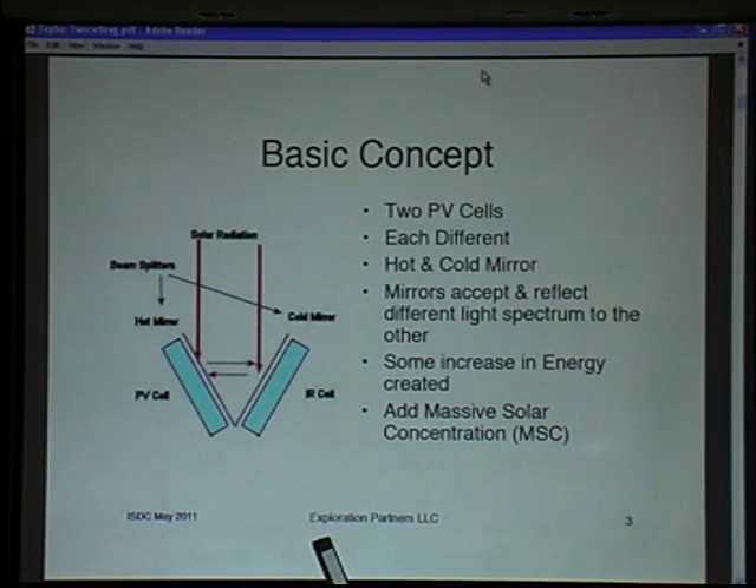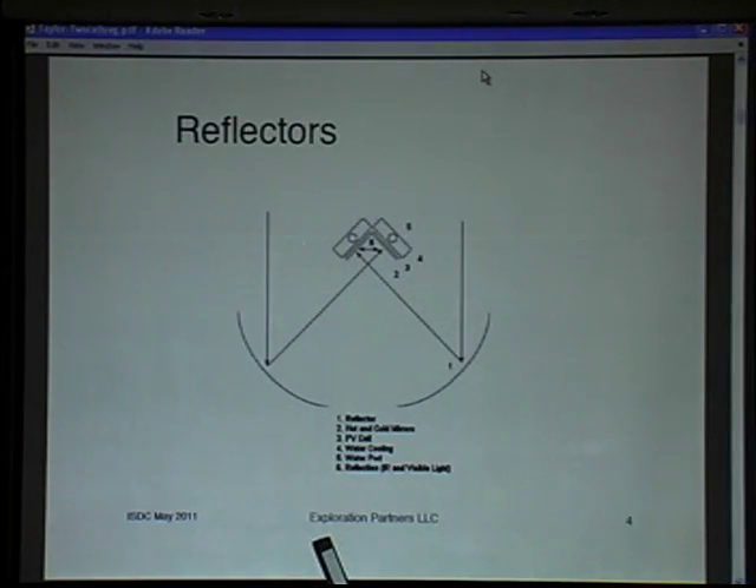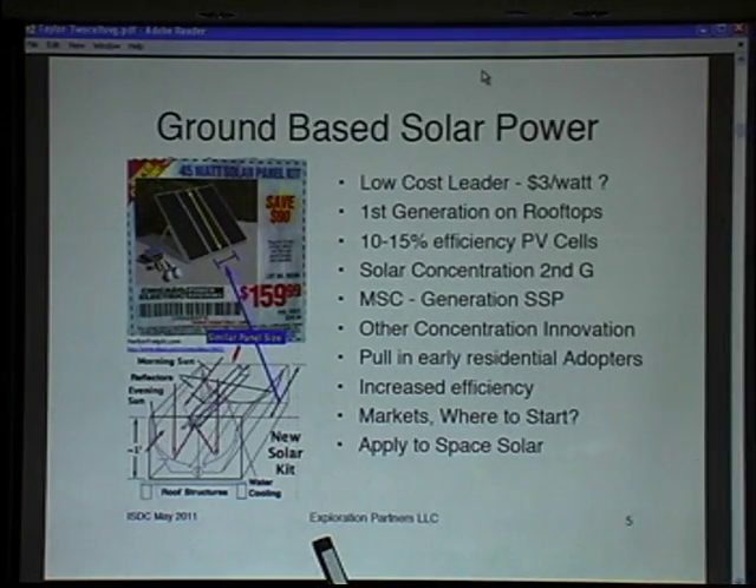We also add massive solar concentration, and it looks something like this with the reflectors visible. As entrepreneurs we think about the future market and how we sell this — the real world of rooftops in New Mexico or elsewhere in America. We need to be lower in cost and higher in efficiency than the low-cost leader, which appears to be Harbor Freight at around three dollars a watt.